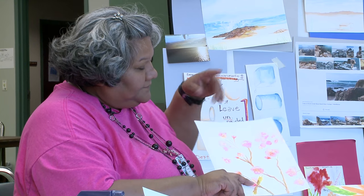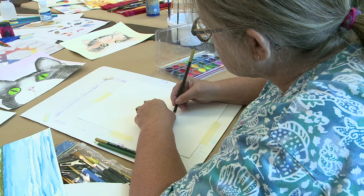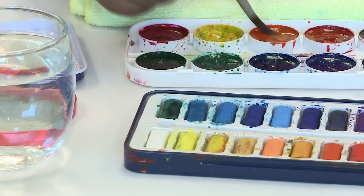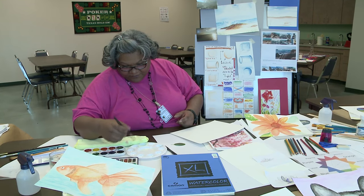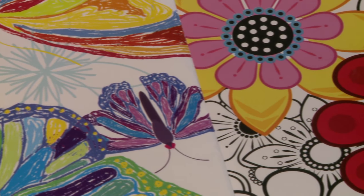Watercoloring focuses on a few different things: number one, different brush techniques; how you maybe mix and match different colors; making sure your colors go on the palette correctly; and of course, making sure that your creative side comes out.